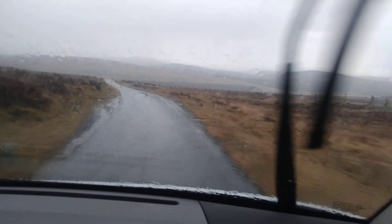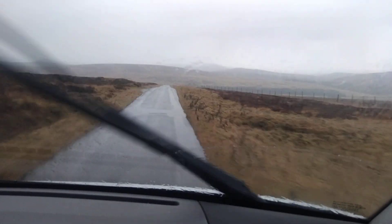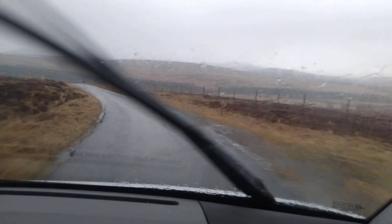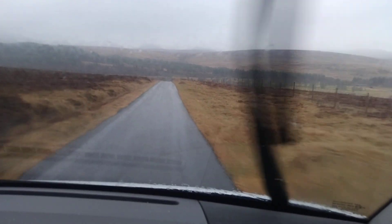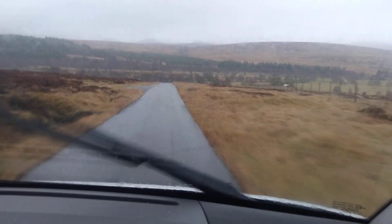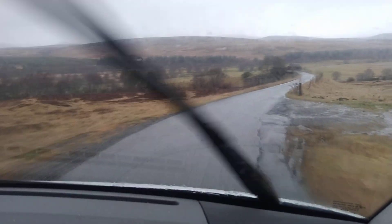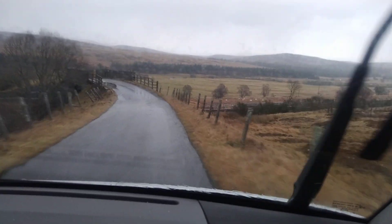We're just entering the Cairngorms here — the Cairngorms mountains. Tomorrow all this will be covered in four inches of snow. There's been trees ahead of us. That's the A9 — the main A9 — I think it's the longest A road in Britain. She's a big road that one. The most dangerous road in the UK, the A9. There's so many accidents on it daily — deaths weekly.